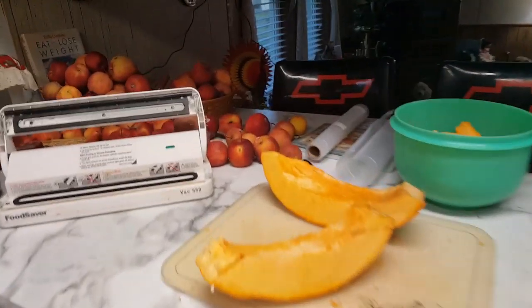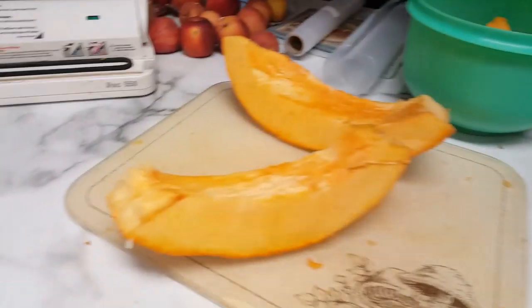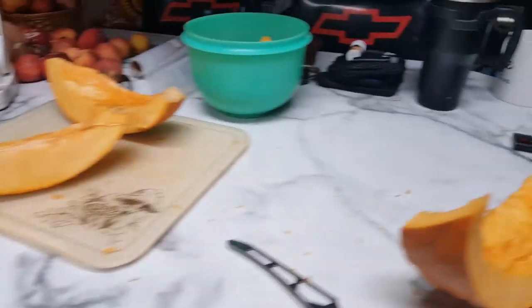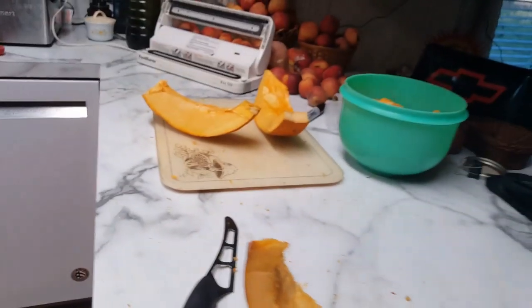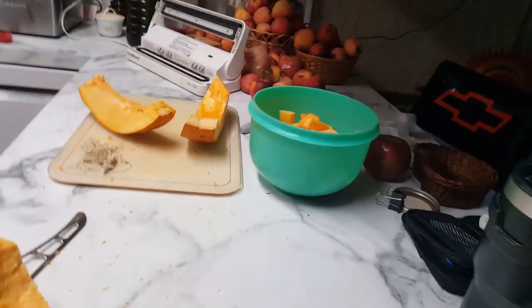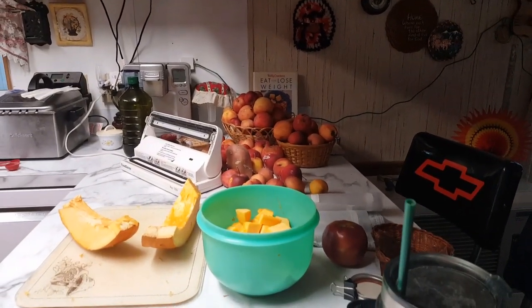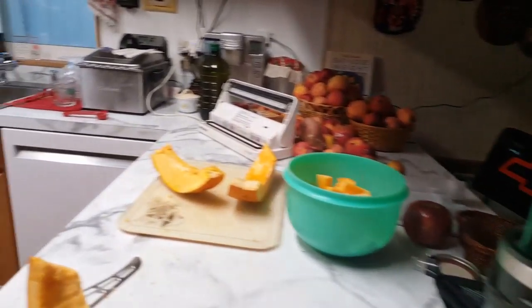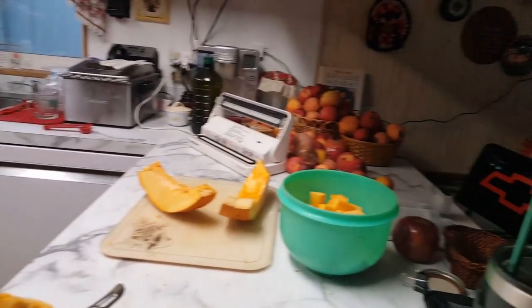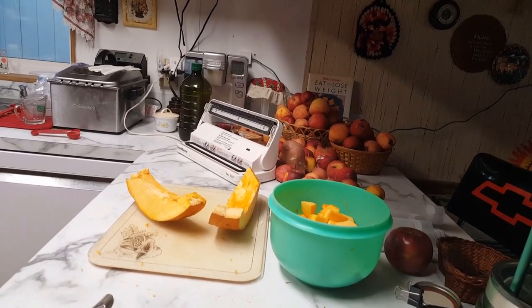I almost have the pumpkin done. I'm going to sit and rest for a while because my back's hurting — probably five or ten minutes of rest and I'll be able to finish it up. Then I'm waiting for my apple corer-peeler-slicer to come tomorrow so I can finish the apples, and I'll be really glad to have my canning pretty much done.